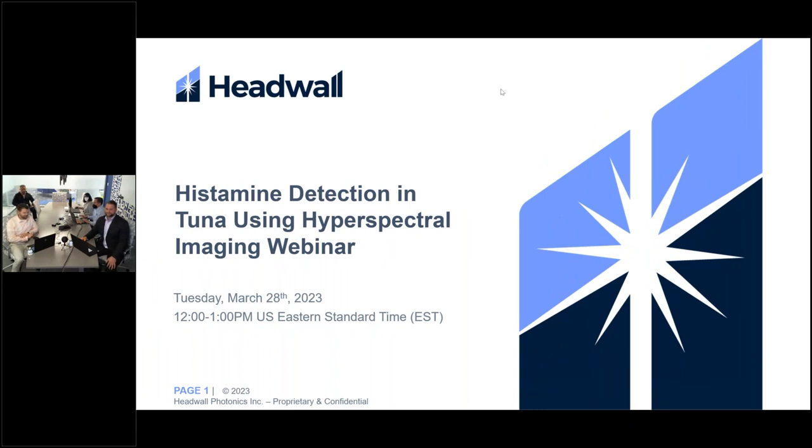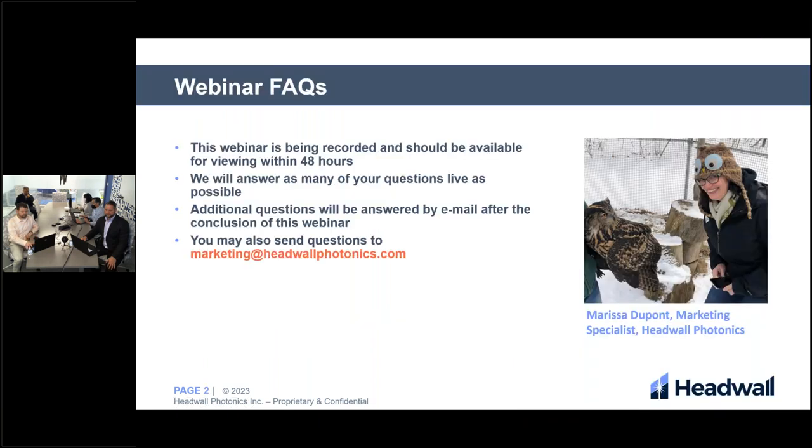Hi everyone, and welcome to the histamine detection in tuna using hyperspectral imaging webinar. My name is Marissa Dupont, the marketing specialist. This webinar is being recorded and should be available for viewing within 48 hours. We will answer as many of your questions live as possible, and additional questions will be answered by email after the conclusion of this webinar. You can send questions to marketing at hedwellphotonics.com.